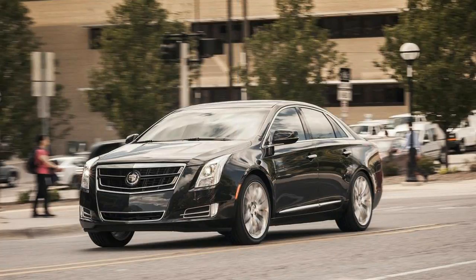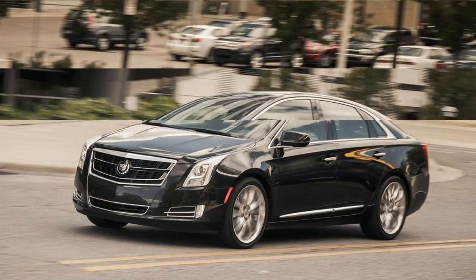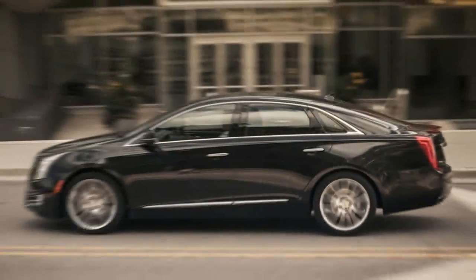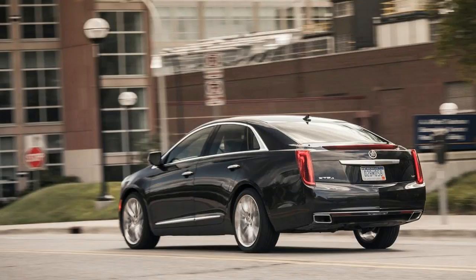Including the standard XTS. However, Cadillac claims the Vsport engine uses a new block, internals, and direct injection system to contend with the 12 pounds per square inch of intercooled boost. Sneaky fast! The new engine generates smooth, effortless power befitting a large Cadillac.